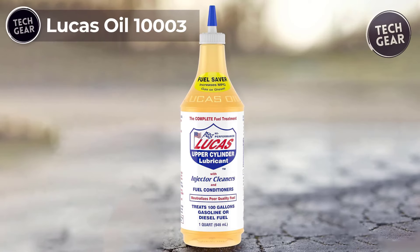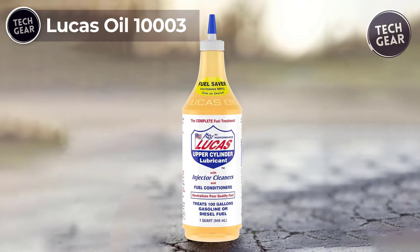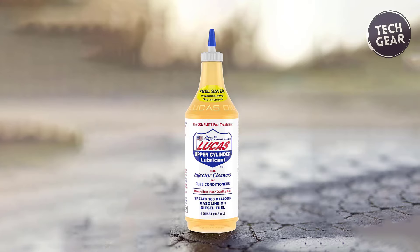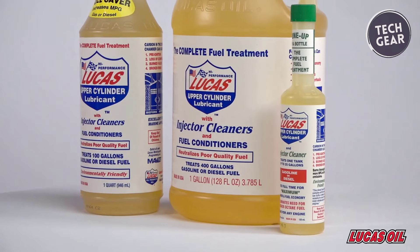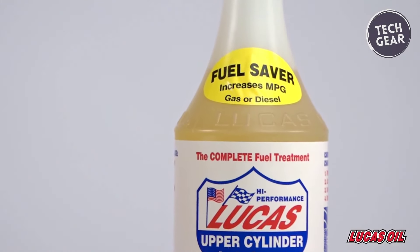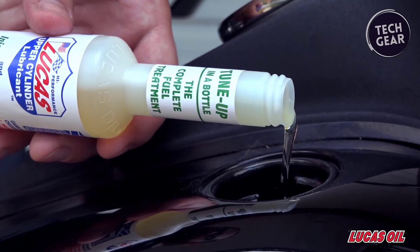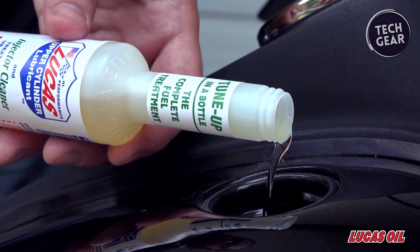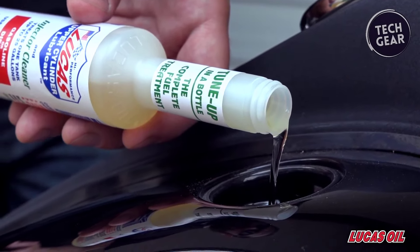Lucas Oil 1003, priced at $13, stands as the world's premier fuel additive, earning its reputation as the go-to solution for both gasoline and diesel engines. This versatile product serves as a comprehensive tune-up in a bottle, treating gasoline and diesel fuel while significantly boosting miles per gallon. Lucas Oil 1003's efficacy extends to cleaning and lubricating the entire fuel system, including fuel injectors, carburetors, and combustion chambers.